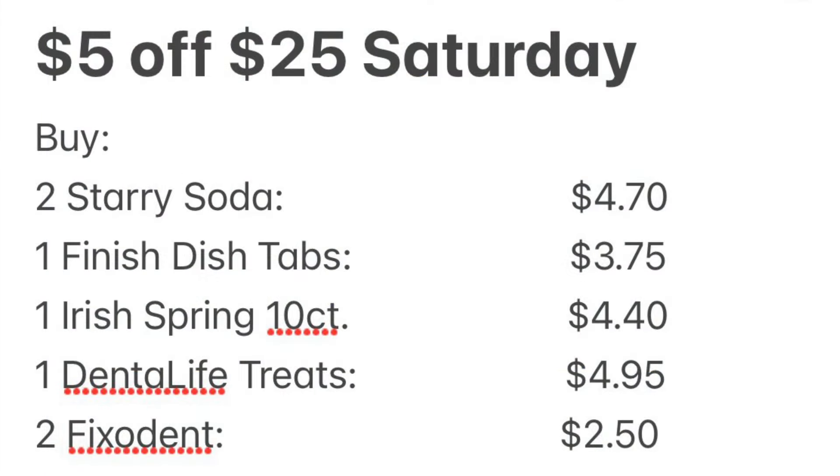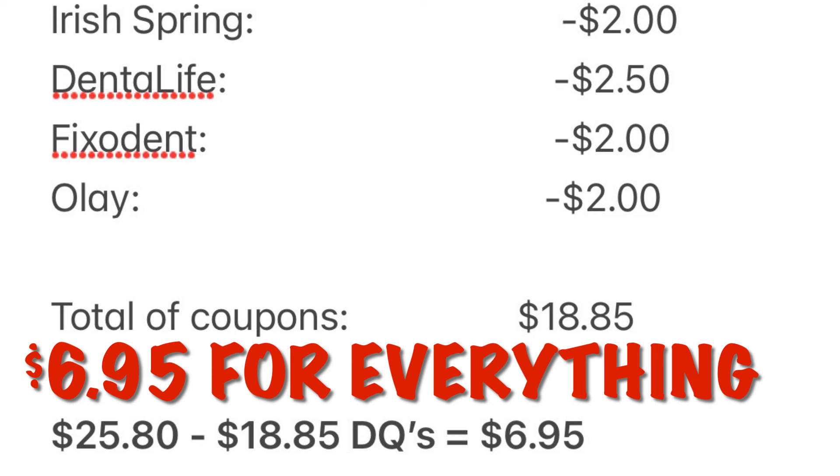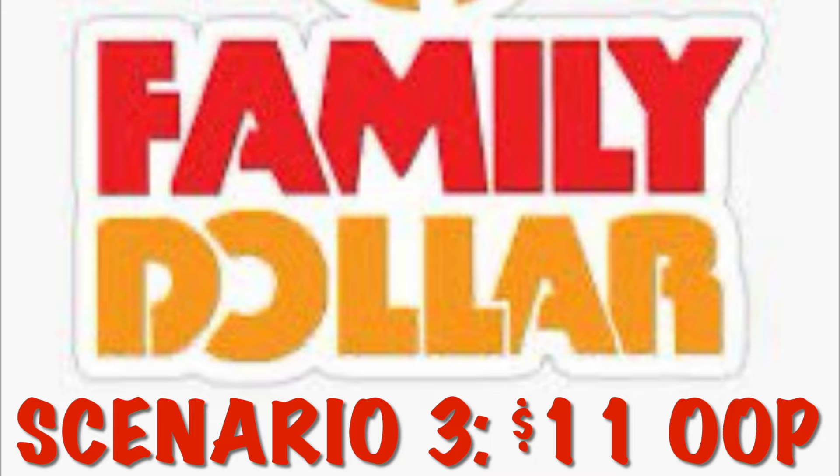Here's your breakdown for scenario two: two Starry soda at $4.70, one Finish dish tabs at $3.75, one Irish Spring 10-count at $4.40, one Dental Life dog treats at $4.95, two Fix a Dent at $2.50, and one Olay at $5.50. Our subtotal is $25.80. After digital coupons totaling $18.85, we pay just $6.95 plus tax. Scenario three will be $11 plus tax.